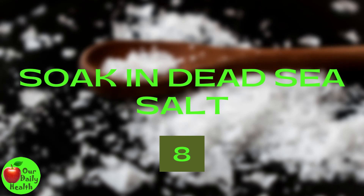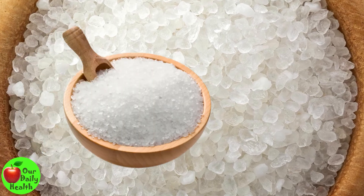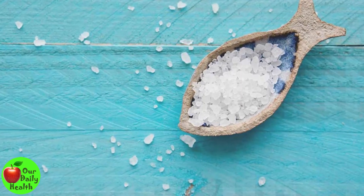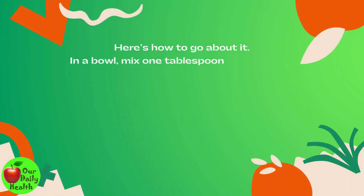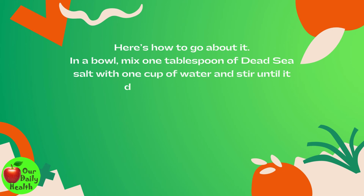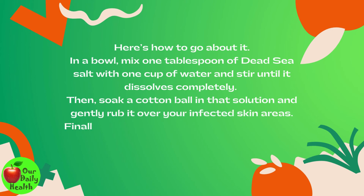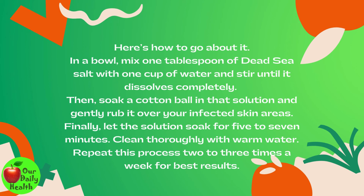Number 8: Soak in Dead Sea Salt. Dead sea salt is rich in magnesium, successfully reducing skin inflammation. As a result, it is one of the most effective ways to combat dermatitis symptoms. In a bowl, mix one tablespoon of Dead Sea Salt with one cup of water and stir until it dissolves completely. Then, soak a cotton ball in that solution and gently rub it over your infected skin areas. Finally, let the solution soak for five to seven minutes. Clean thoroughly with warm water. Repeat this process two to three times a week for best results.